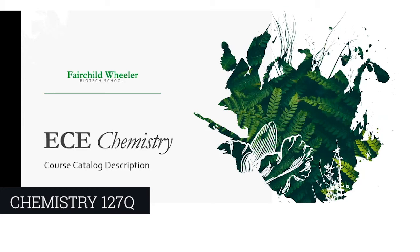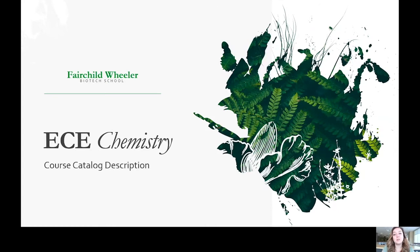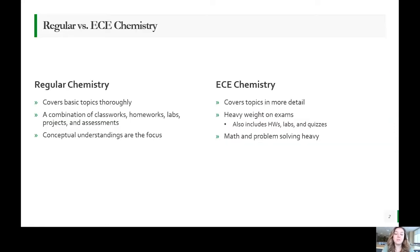Hi new friends, my name is Ms. Crudale and I teach ECE Chemistry, a dual enrollment course for UConn. In ECE Chemistry, we cover topics in more detail — we probably hit on everything you did in 10th grade chemistry within the first month or month and a half. At that point we move forward with brand new topics that you've probably never heard of, and everyone starts with the same clean blank slate. I start all topics from a very basic level, so I don't assume any background knowledge.